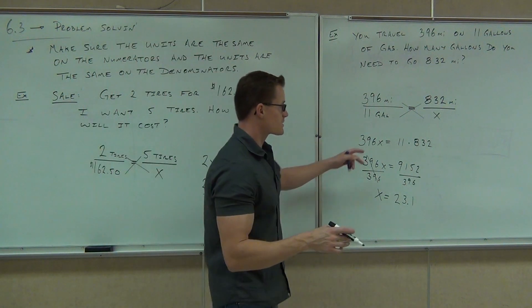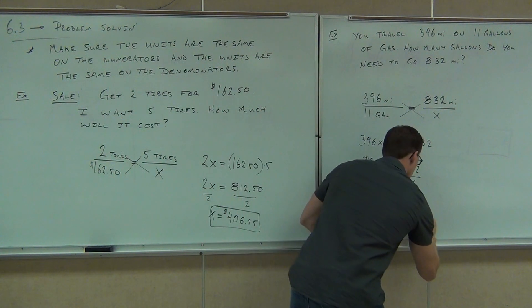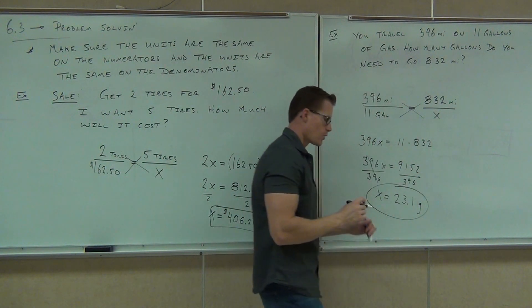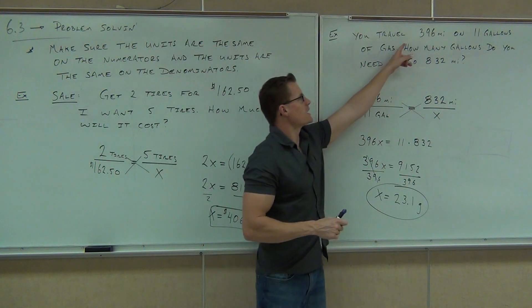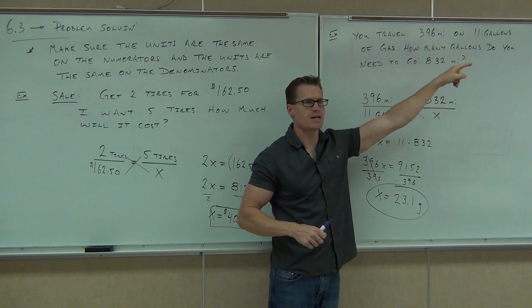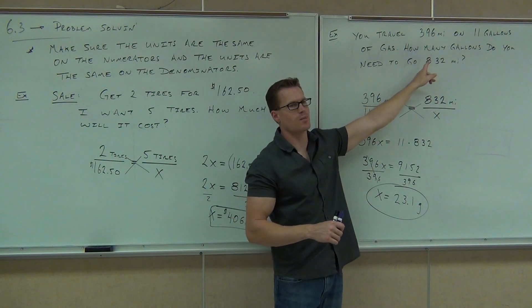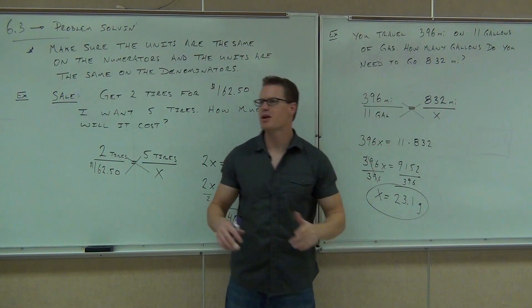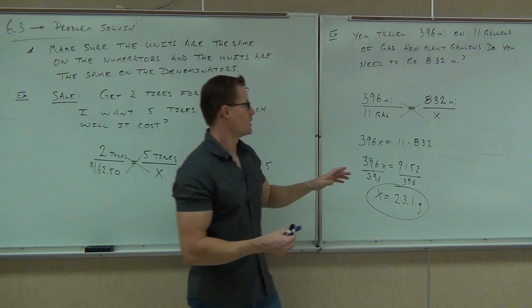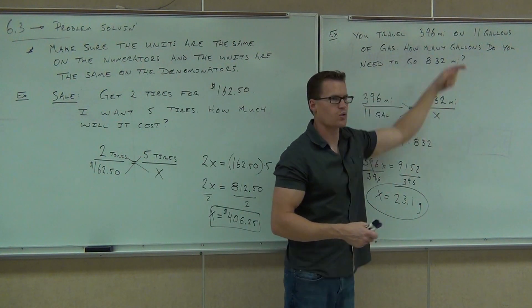Gallons. Well, this is just gallons of gas — 23.1 gallons of gas. Does that make sense? Let's think about the reasonableness of our problem. You went 396 miles on 11 gallons of gas. Are you going to need more gas or less gas to go 800 miles? Definitely more gas. So our numbers should be bigger. It is bigger — it's about right. We're going over twice the distance, so we should have over twice the gas.